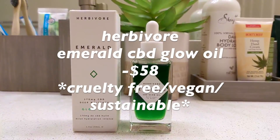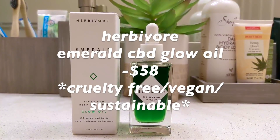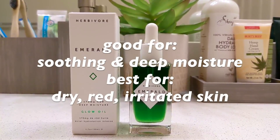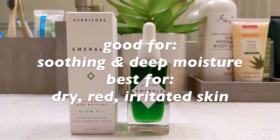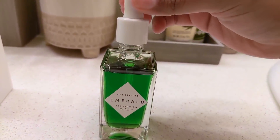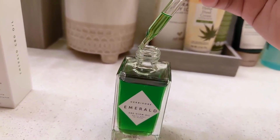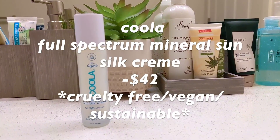After that I'm going to use my Emerald CBD Glow Oil. I really recommend this for people who have severe dry skin like I do. I honestly recommend using it at nighttime, but I'm using it in the morning so I don't have to use any moisturizer. I only use a little bit because it's super moisturizing. I massage it into my skin and let it soak up, which takes a while because it has super heavy moisture. Afterwards I go on to my final and most important step, which is sunscreen.